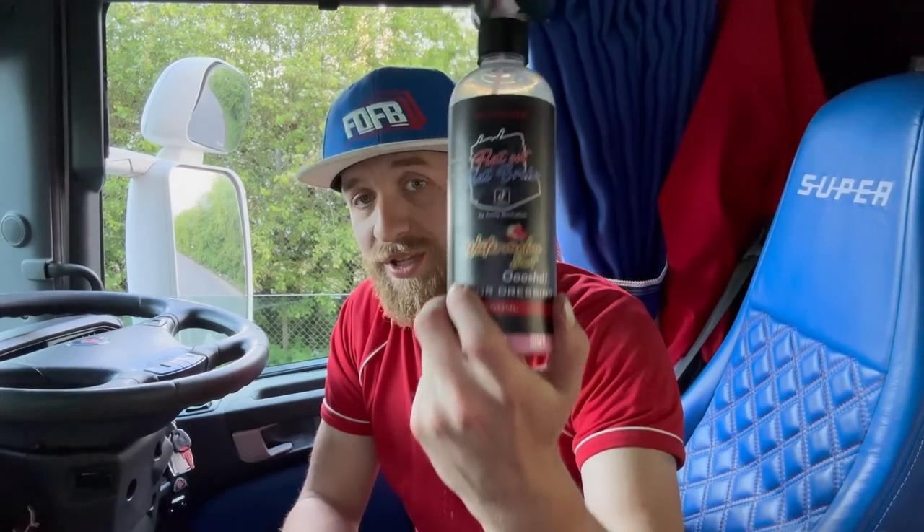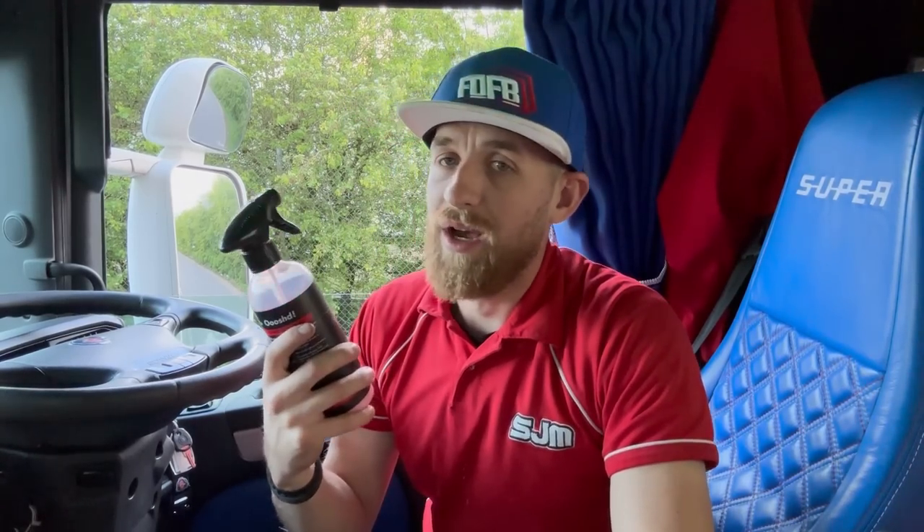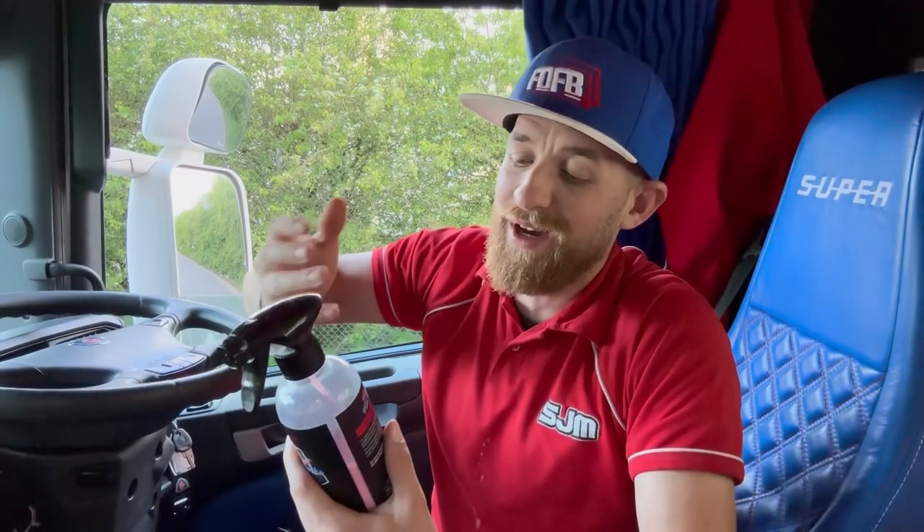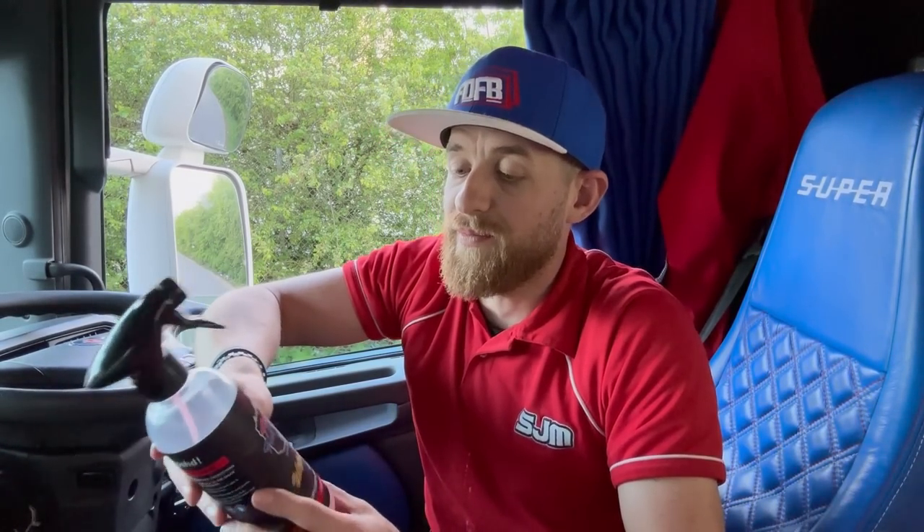This is actually my own interior product — you can get this from Autoperfect. I've got this one and the mango; this one is watermelon. I teamed up with Autoperfect, they pulled this together for me. You can go to their website and buy it — it's currently not on mine but it might be by the time you watch this video. The link will be in the bio for my website and you'll be able to purchase it from there, but you can purchase it from Autoperfect as well.